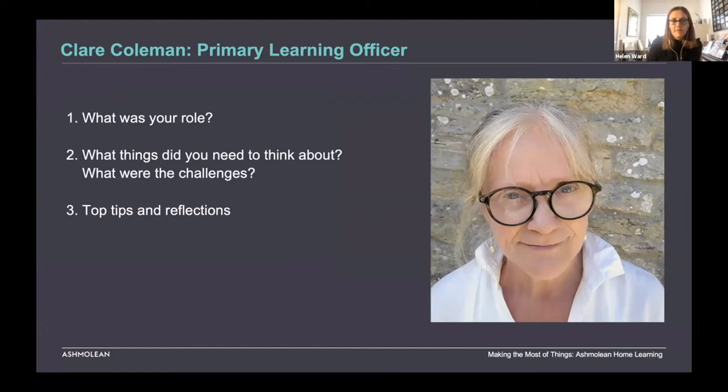I'm going to share a short clip from Claire Coleman, our primary learning officer, who'll talk about the conversations we had collectively and what she had to take on board for her role in the project.